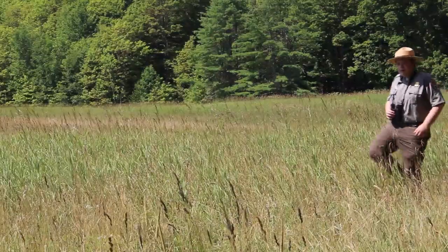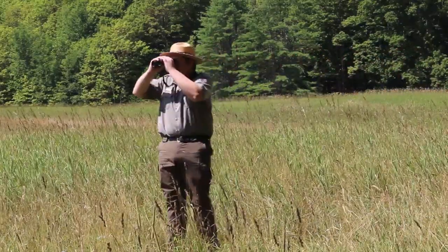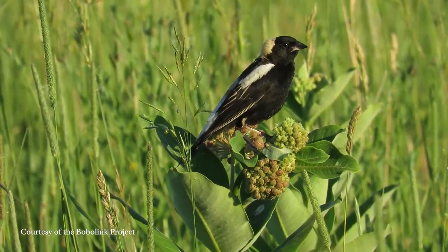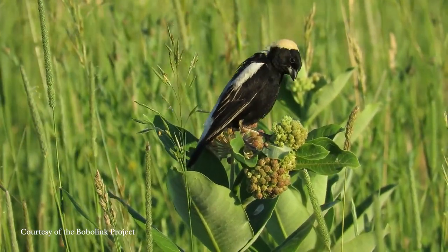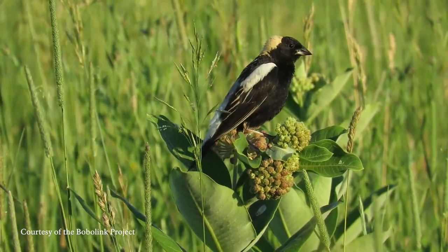Right now I'm looking for a special bird called the Bobolink. Let's go see if we can find one. Bobolinks spend all of their time in open grassy fields. They're about seven inches in length, roughly the size of a large sparrow.